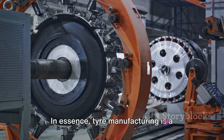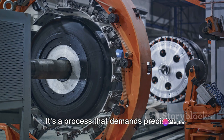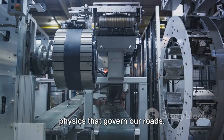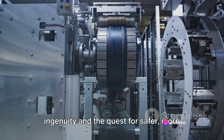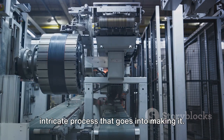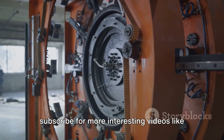In essence, tyre manufacturing is a complex dance of materials, science, engineering and quality control. It's a process that demands precision, patience and a deep understanding of the physics that govern our roads. It's an art form — a testament to human ingenuity and the quest for safer, more efficient travel. Next time you see a tyre, remember the intricate process that goes into making it. Thanks for watching and don't forget to subscribe for more interesting videos like this one.